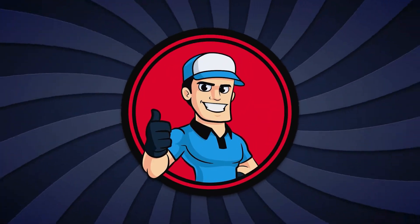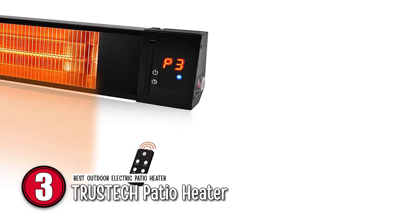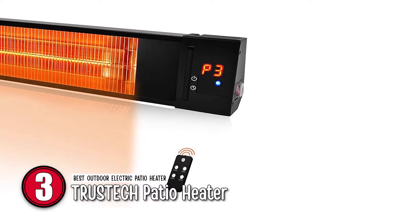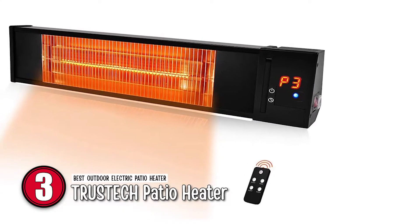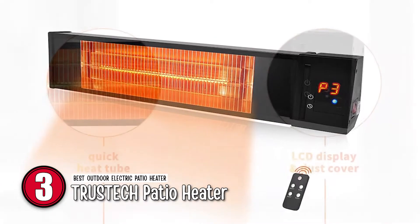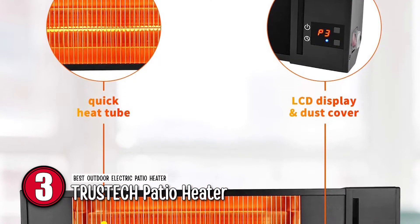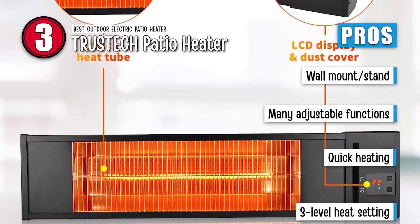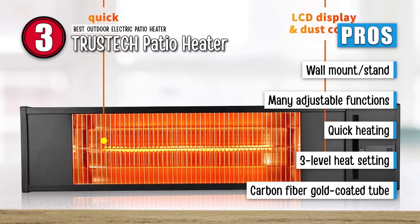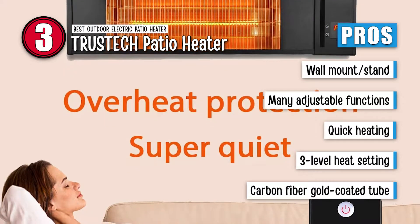Next we have the Best Outdoor Electric Patio Heater, the TrusTech Patio Heater. It comes with several safety measures. For instance, when the heater overheats, it automatically turns off. It also has a timer, which can be set to make the heater turn itself off after a set period of time. It is manufactured with great quality materials. Its pros are: it can be mounted on a wall or stand according to users' needs. It has many adjustable functions for safety and personal preferences.